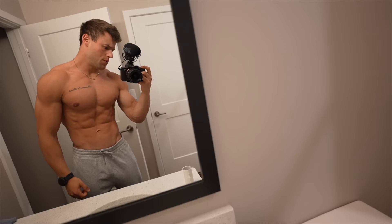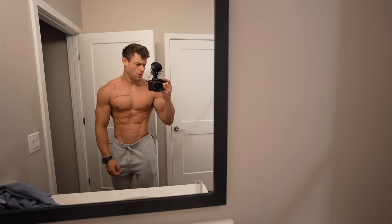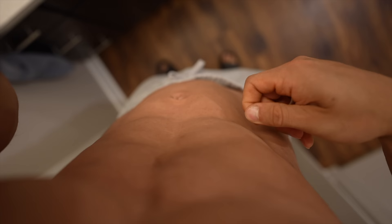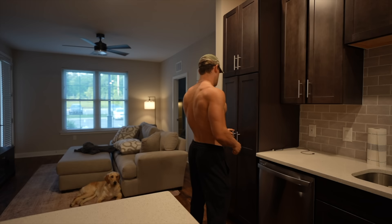Welcome to another YouTube video — we're getting shredded. Here's a physique update. The skin is just like paper. With that being said, I'm going to show you guys how to get that shredded look with a full day of eating. This is what I have to do to get this shredded, so let's get into it.